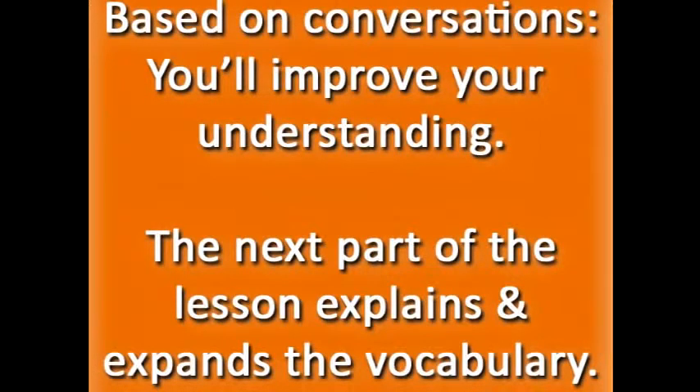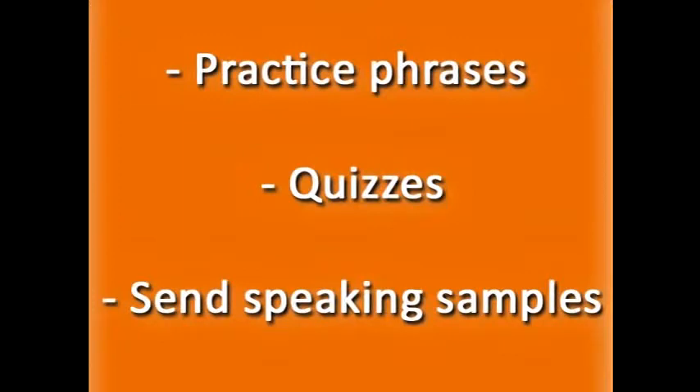Each lesson is based on conversations on a specific topic. Reading and listening to the dialogues will help you improve your understanding of spoken English. The next part of the lesson explains and expands upon the vocabulary you heard in the conversations, teaching you new words and showing you how to use them. There are lots of practice phrases, which you can listen to and repeat to improve your English speaking. Quizzes will help you test yourself and remember the new vocabulary, and there are also opportunities for you to send speaking samples and get feedback from me, the teacher.